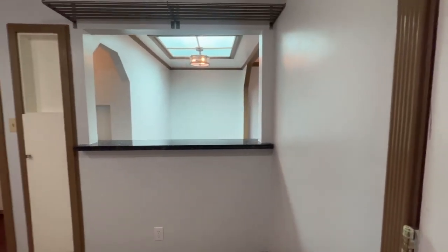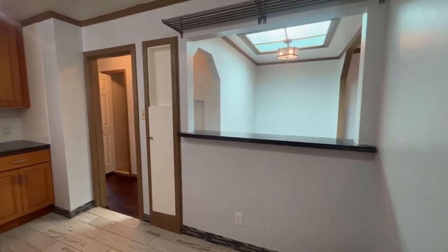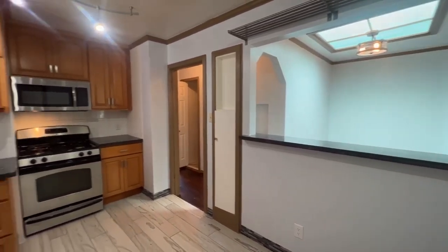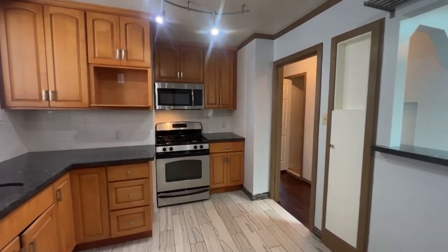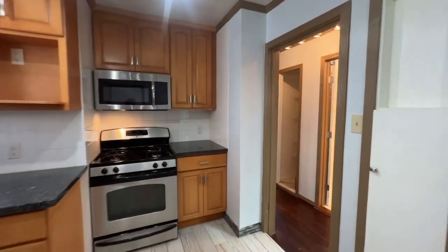Pointing out again this pass-through area for the breakfast bar. We've got some additional storage space right above that — you can hang some pots and pans or maybe some decorative items. There's a good amount of cabinet space in this kitchen, which is great, and a good amount of counter space.